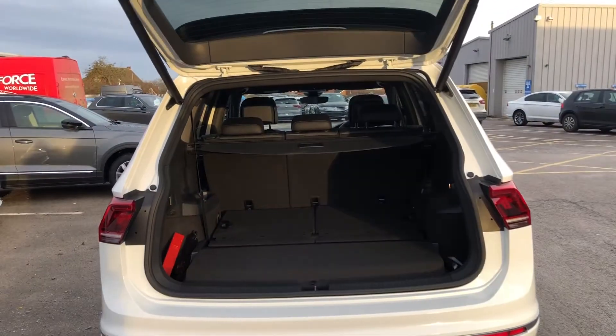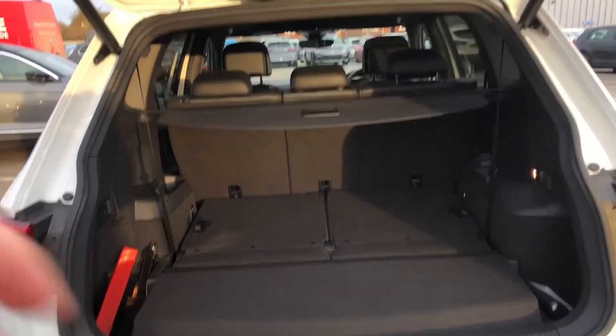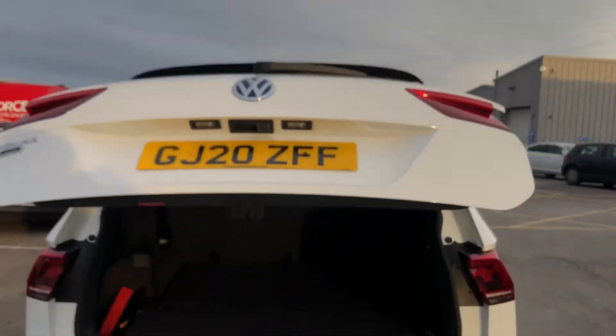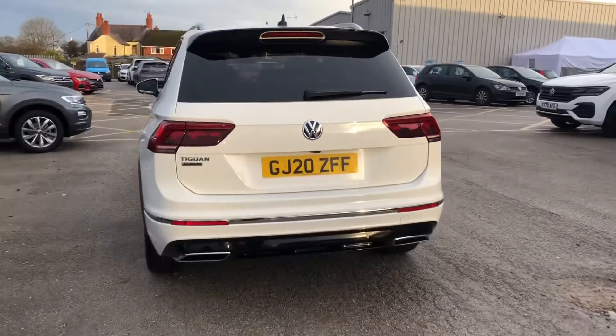In the back you can see you have two additional seats to make it a seven-seater, but we've got them folded down just to show you the space. To close, you've got the button on the top, so it's perfect for when you've got your hands full — really quick and easy.